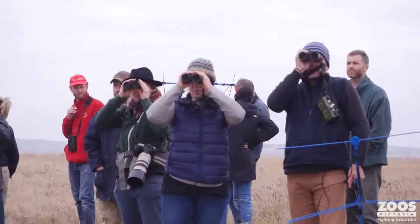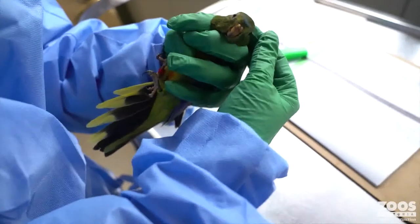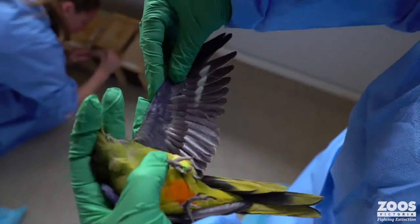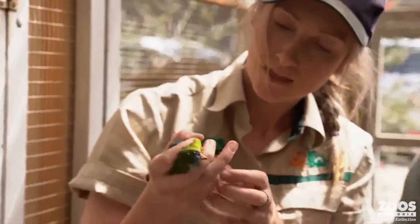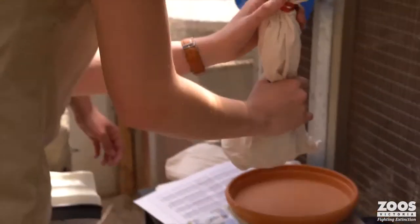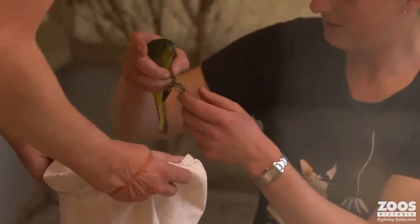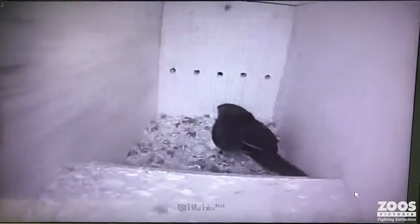So what is the program at Healesville Sanctuary and how do we contribute to looking after this bird? Our program sits within a very large and complex recovery team, because the nature of the conservation of this bird is very large and complex. There's a really extensive captive insurance program where birds are bred each year at institutions across Australia and released to the wild every year. Our role at Healesville Sanctuary is one of those breeding programs — each year we breed about 20 pairs of orange-bellied parrots and the juveniles produced are released at various times throughout the year to support wild recovery.